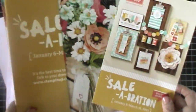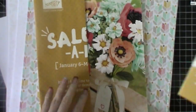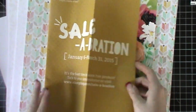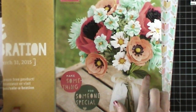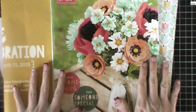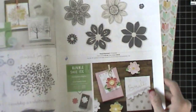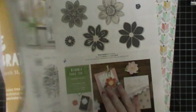So today both of these catalogs go live and I wanted to share them with you. If you get a catalog from me, this part will be folded back because I didn't want anybody thinking that this was the celebration catalog. This is our occasions catalog and it is beautiful. It is all about spring and weddings and baby showers and birthdays and all kinds of fun stuff.